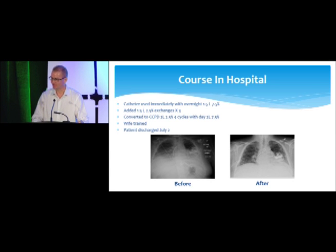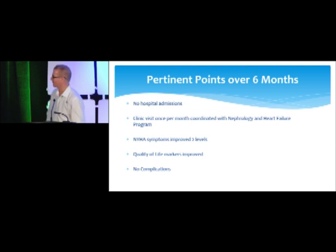He was discharged home. Pertinent points over the next six months: no hospitalizations. Remember, this patient was being admitted every week for a couple of days. Now there are no hospitalizations for anything. His visits with nephrology and heart failure were planned together. New York Heart Association classification improved by two — he was lying flat in bed and now he's walking blocks with his wife. Quality of life markers obviously improved, and no complications such as peritonitis or a leak.